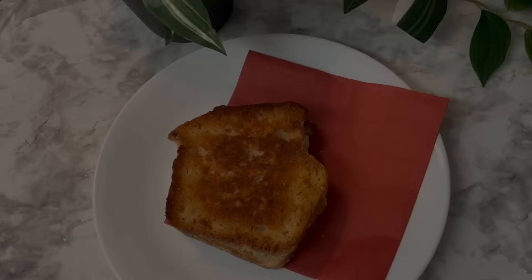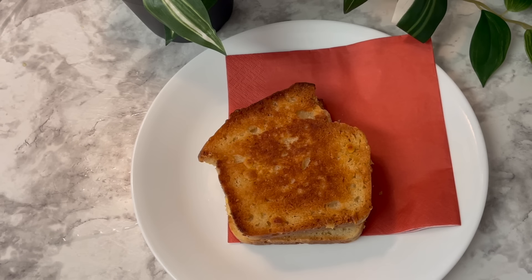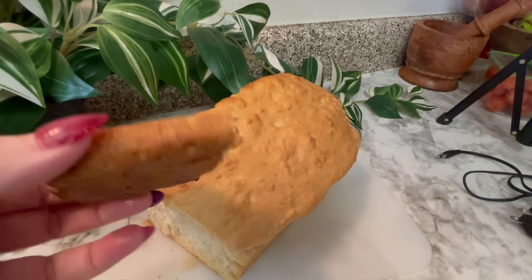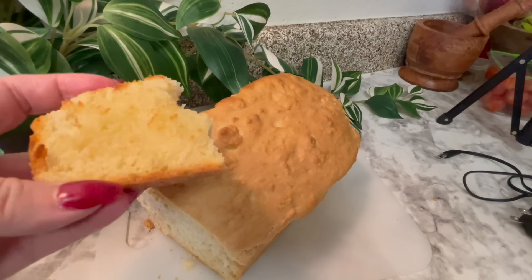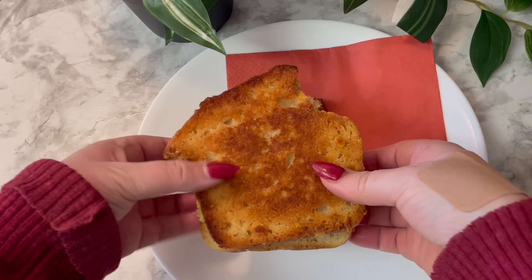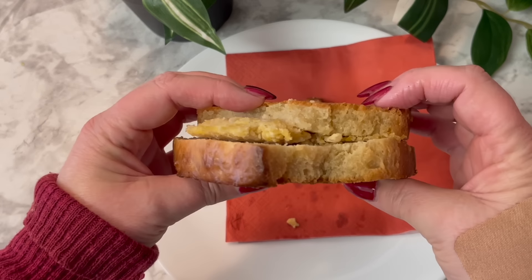The chickpea sandwich was so good the last time I made it that I decided to make another one. I had plenty of bread left. This bread is very dense, so it's not ideal for a regular peanut butter sandwich, but making it in a grilled sandwich is ideal — it's just the best bread for that.